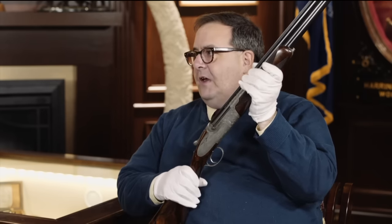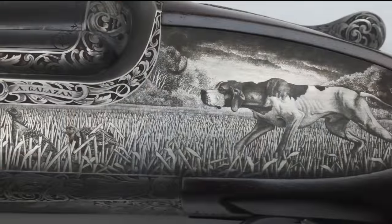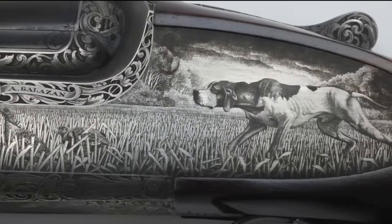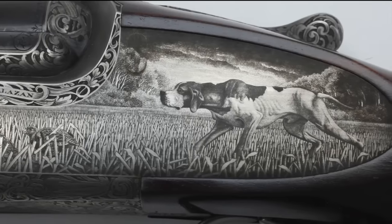Tony Galazan is a great guy, a magician, a master craftsman. The engravers he has working at Connecticut Shotgun Manufacturing are just the best in the field. This is an Italian Pedaretti — forgive me if I got the pronunciation wrong — and it's the Bellino-style engraving where everything is a little dot, like pixels, that make a picture giving it almost a 3D viewing dimension.